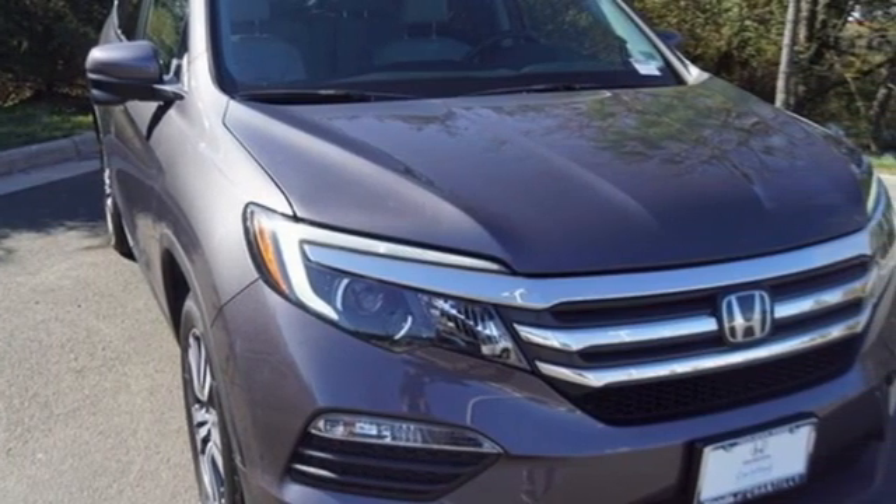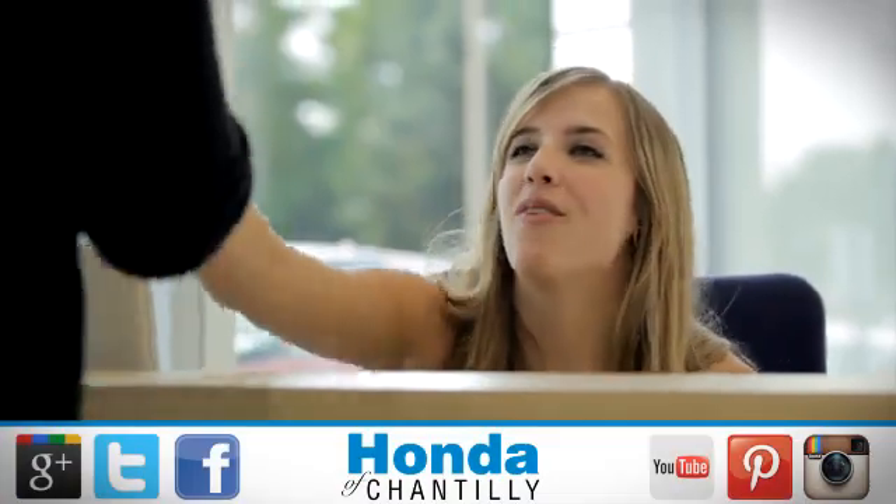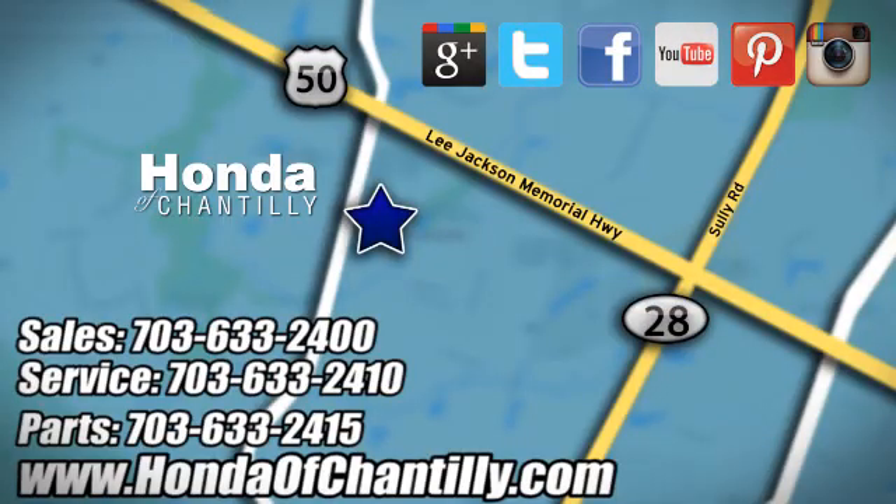See what it can do when you take it for a test drive. Honda of Chantilly — we're conveniently located just south of Dulles Airport at 4175 Stonecroft Blvd in Chantilly.